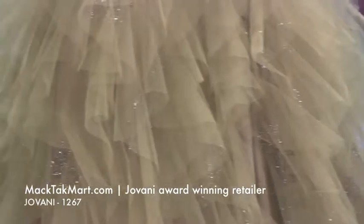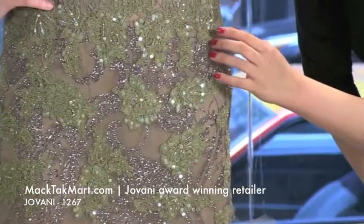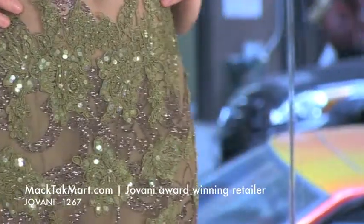The dress has French lace covered in this gorgeous little beading work and also some sequins. It looks beautiful on.